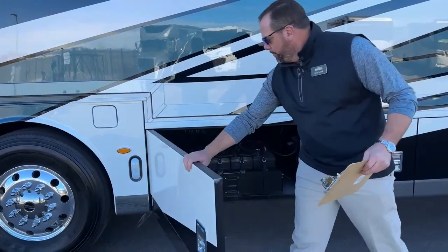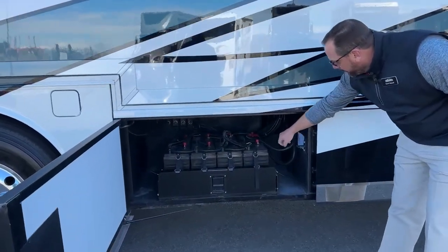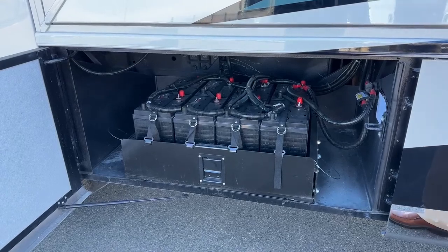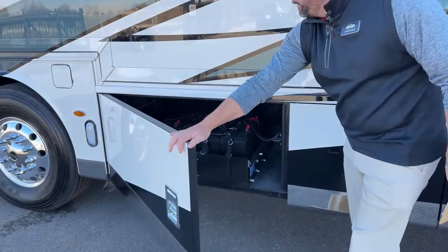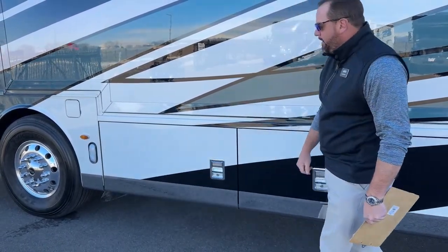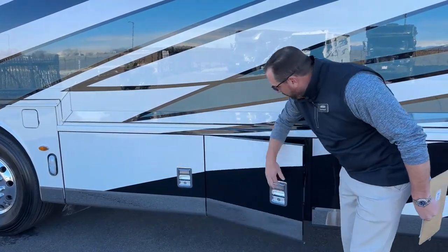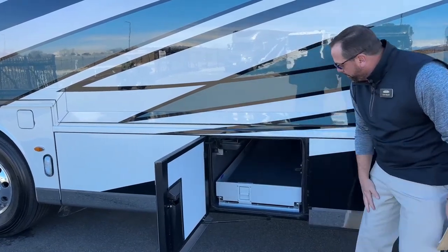In this first bay here, we've got the eight Harris AGM batteries on a slide tray — this whole thing slides out for easy access to your batteries. Also new for 2023, you've got easy open, easy close baggage doors. We've got new seals in there that make these close much easier over past years.